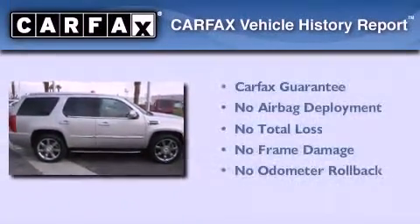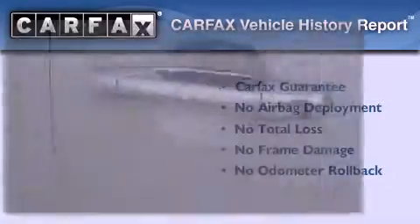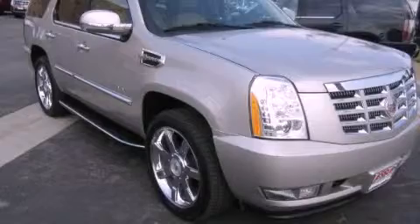Not to mention that this Cadillac qualifies for the Carfax buy that guarantee. Please call us today for more information on this great vehicle.